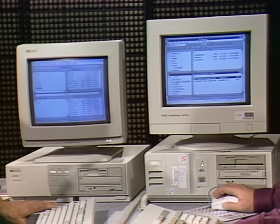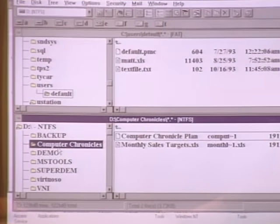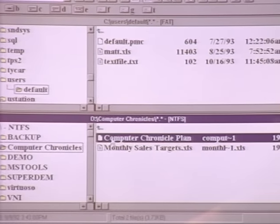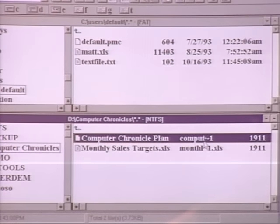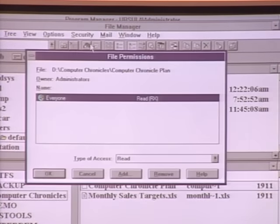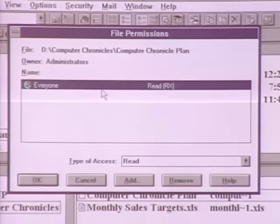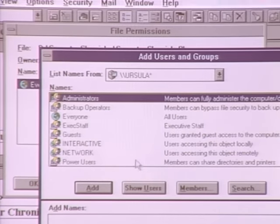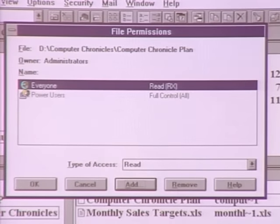Windows NT adds a few features not in 3.1. For instance, you can have long file names — a file can be called something like 'The Computer Chronicles' with spaces and special characters. NT automatically generates a short filename so older DOS applications remain 100% compatible. NT is also a secure operating system with full permission controls — you can choose power users from the list, add them, give them full control, and they can access the file any way they want.